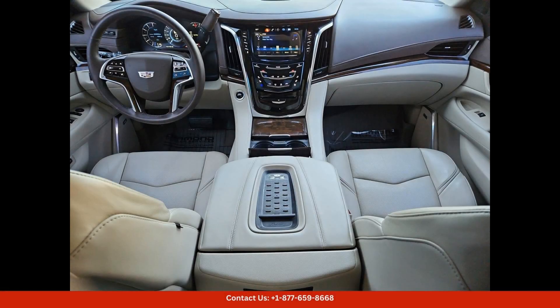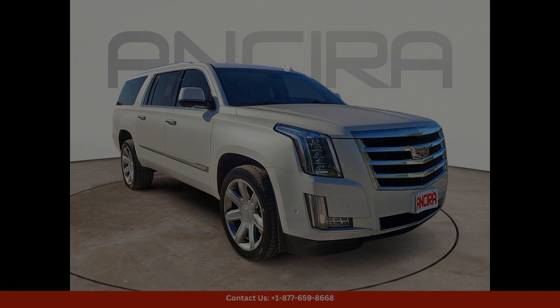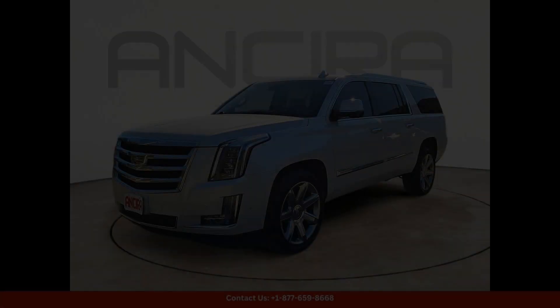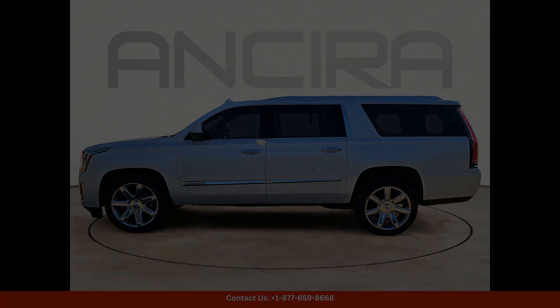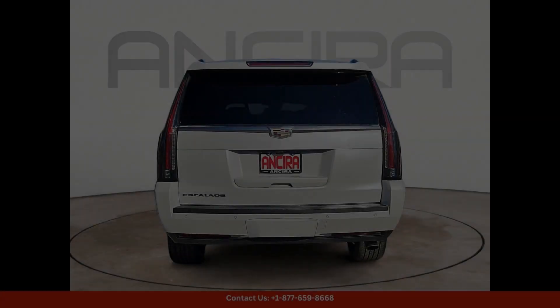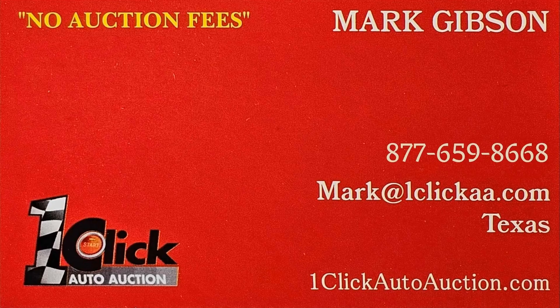Whether you're cruising around the city or embarking on a long road trip, this 2017 Cadillac Escalade ESV Luxury has everything you need to travel in style and comfort. Don't miss out on the opportunity to own this exceptional vehicle in San Antonio, Texas. Thanks for watching — subscribe to the channel and stay tuned.